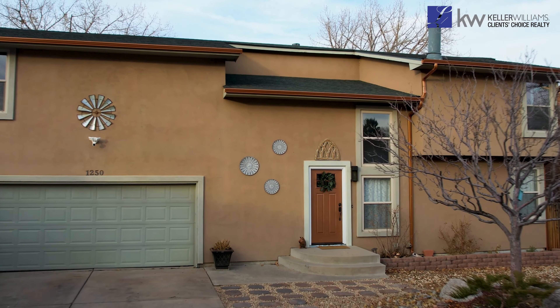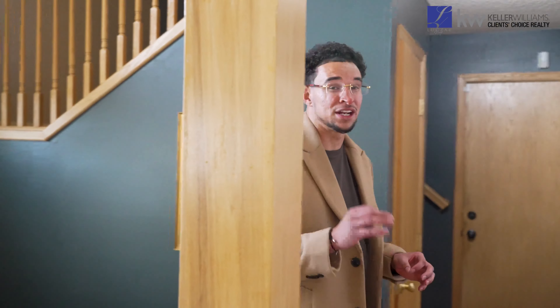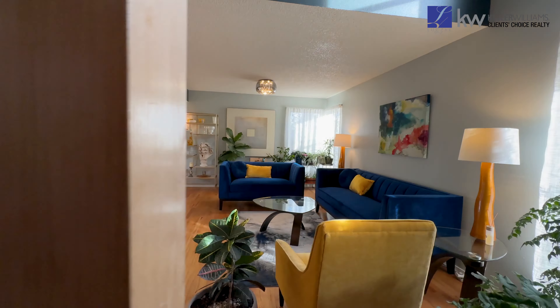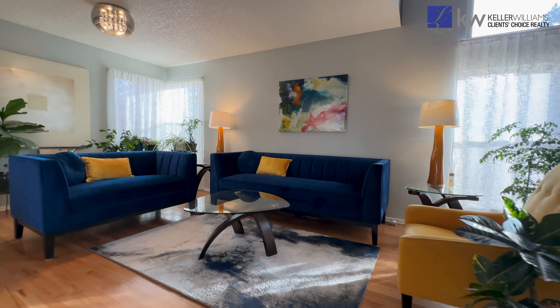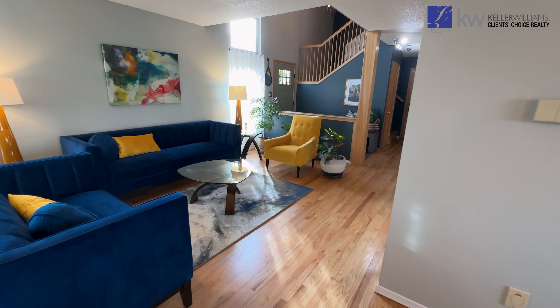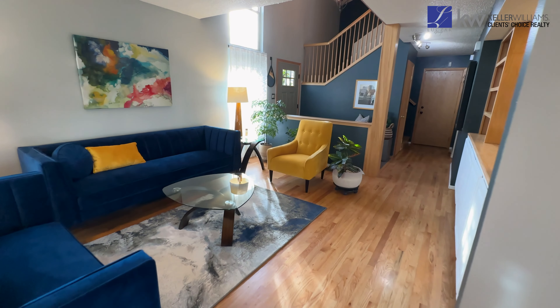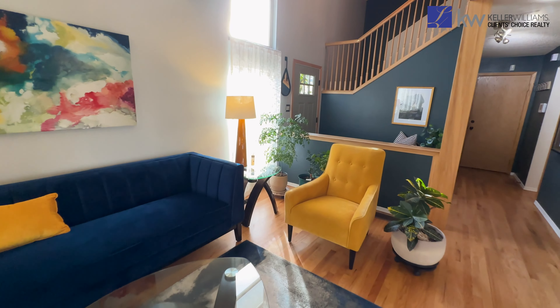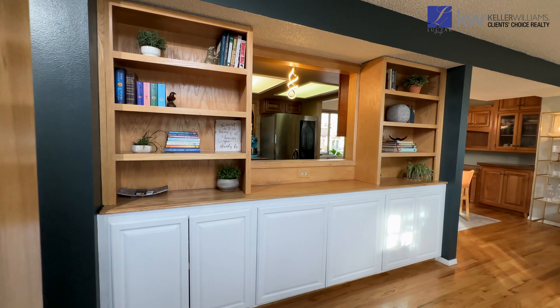Now let's head inside and check out this eclectic build that is guaranteed to leave a lasting impression. Step inside and be taken back by this thoughtfully designed floor plan. Hardwood floors, soaring ceilings, tons of natural light, and a rich color palette all grace the main level. Follow the slate tile foyer into the generously sized living room, able to accommodate a family of any size, and includes extra built-ins for additional storage.